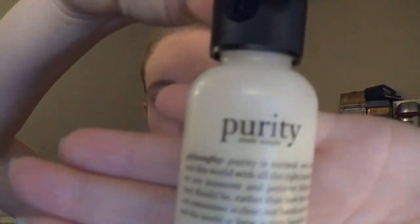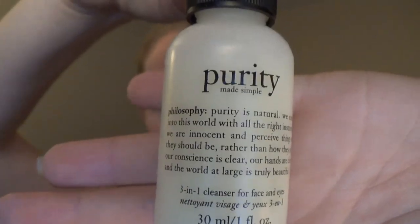The next thing I see in here is by Purity Made Simple and this is a 3-in-1 cleanser for face and eyes. This is a one-fluid-ounce sample, so that's a pretty decent size. It's not open so I can't smell it, which is good — I like it when it's sealed because I know nobody's been in it.